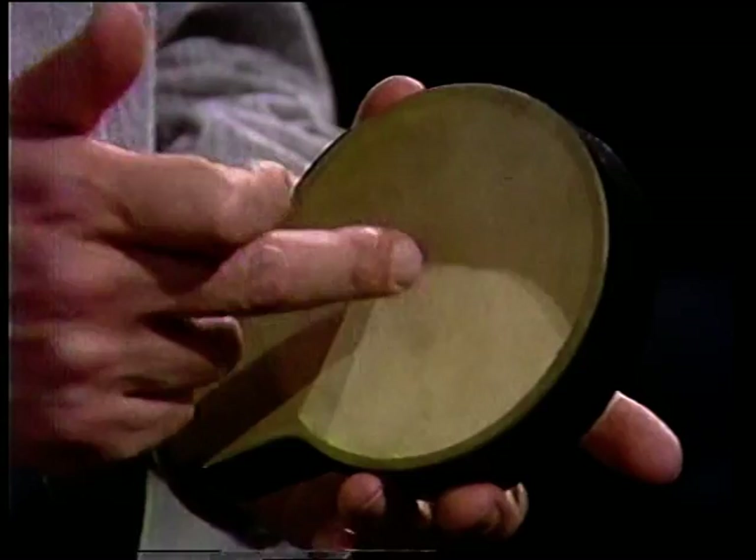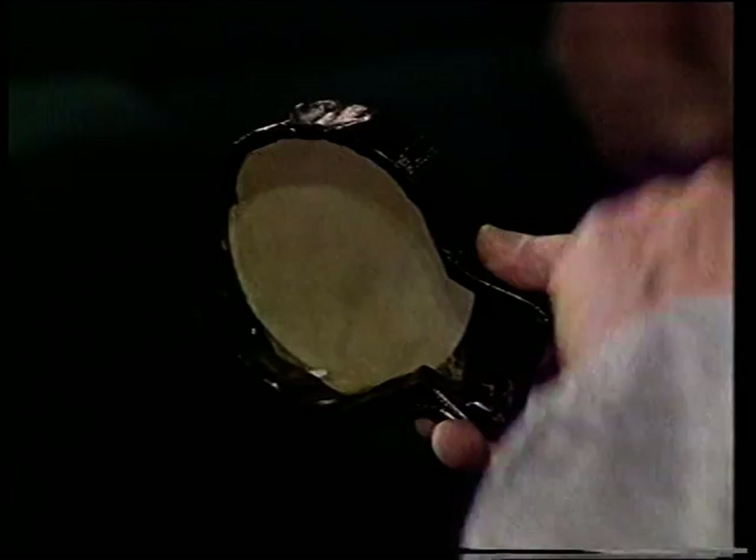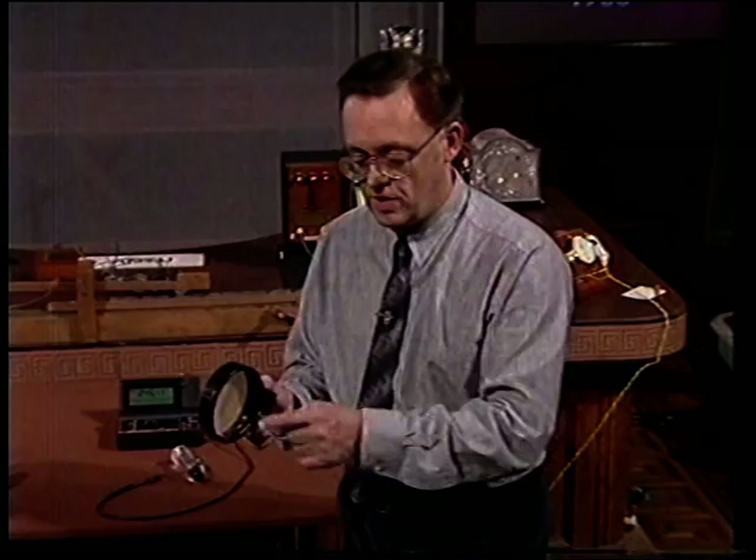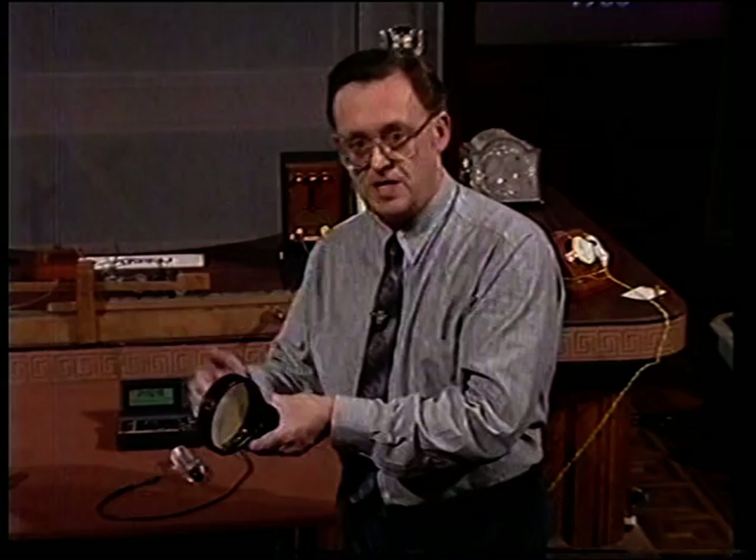What Bell had done was to work out his receiver and transmitter this way. He said: let's take some vibrating membrane — in his case, he just took parchment paper. Sound signals will vibrate the membrane. If we now attach a piece of iron using a clock spring, that piece of iron will oscillate as the sound hits the membrane. And if we position that piece of iron close to the poles of a magnet, we can induce a current — an alternating current produced in harmony with the sound signals. That was the basis of both his receiver and his transmitter.